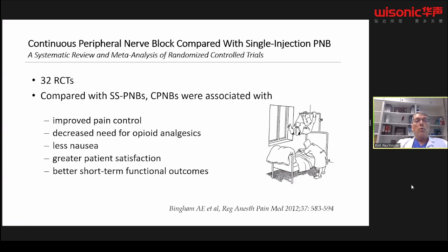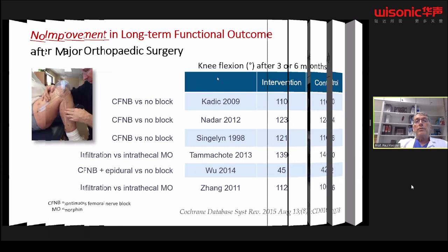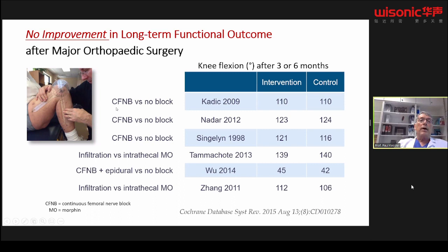A meta-analysis including more than 30 studies comparing single shot with continuous peripheral nerve blocks showed that with catheters, you have improved pain control, decreased need for opiates, less nausea, greater patient satisfaction, and better short-term functional outcome. However, for long-term functional outcome, a Cochrane analysis including six randomized controlled trials for hip replacement found that the degree of knee flexion after three or six months was not different whether the patient had a continuous femoral nerve block or no block. So there is no improvement in long-term functional outcome — which is a little frustrating for regional block enthusiasts.